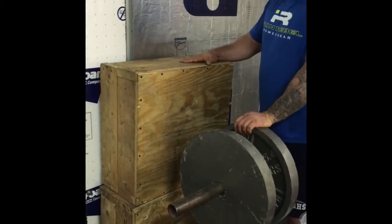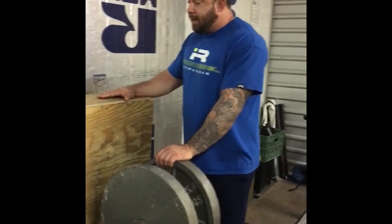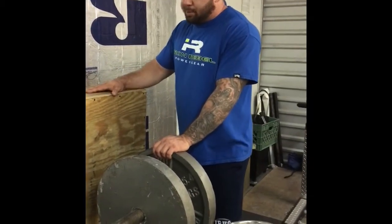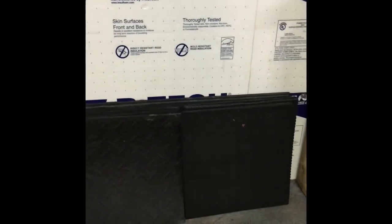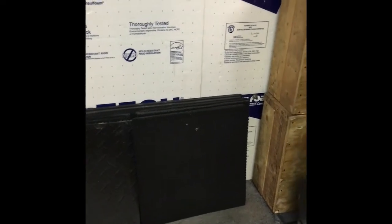I built some blocks to do 11-inch block pulls. I wasn't a big fan of rack pulling — it seemed to always end up hurting my elbows — so I built these blocks. Then I went and got some more mats from the flooring store, cut them up so they'd fit over the blocks, and I could build the heights of the blocks I wanted.